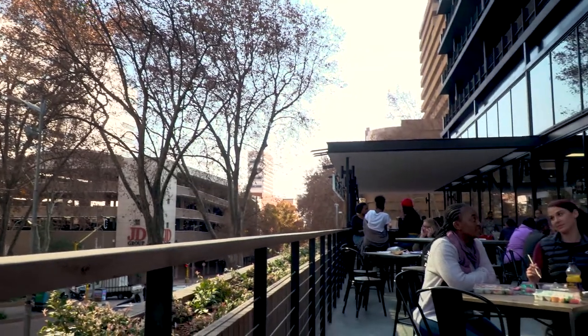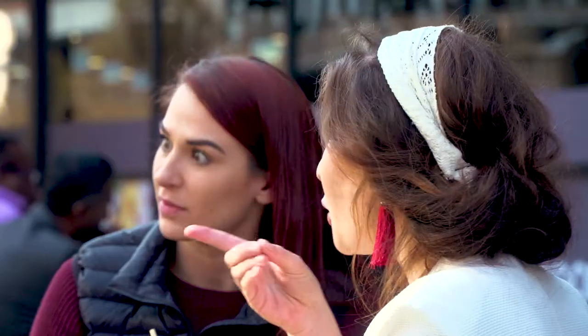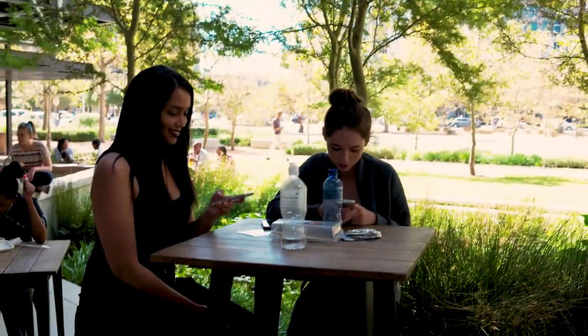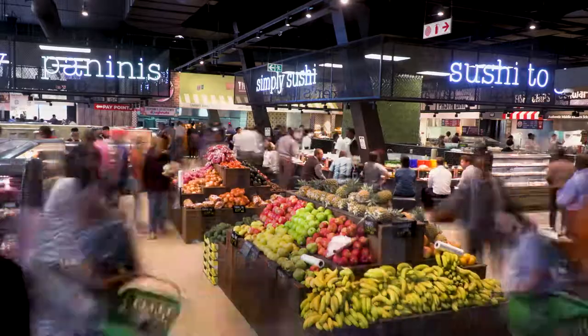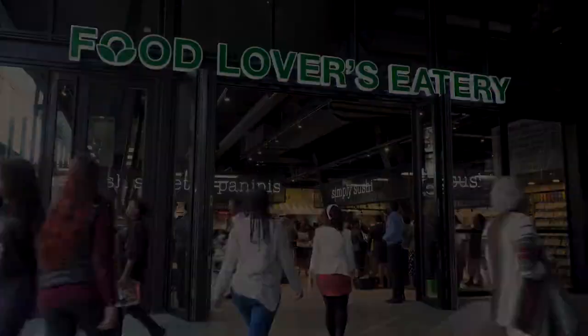So now, imagine all of this enjoyed right here. We've created the ultimate sit-down experience for the lunchtime crowd with more than enough seats for everyone. So once you've grabbed what you need on the go, you can sit back and enjoy it in style. There's no reason not to make Food Lovers Eatery your daily one-stop shop for whatever your taste buds desire. Visit us — we're open and ready to serve you the best in fresh.